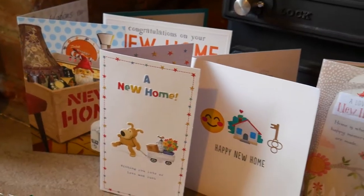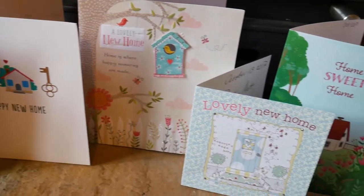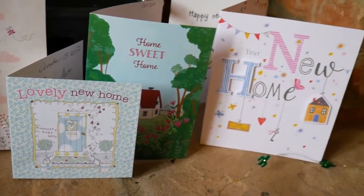We've got our little fireplace with the lights around it, Beth's little cactus lights and our cards. It really does already feel like home. Just love it.